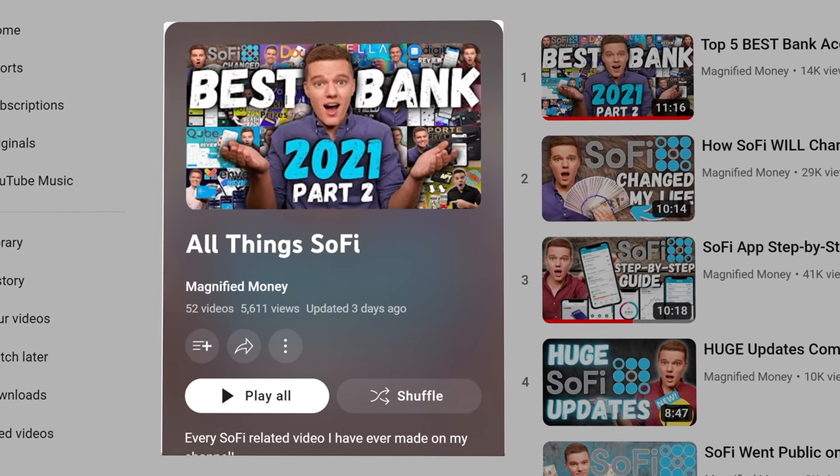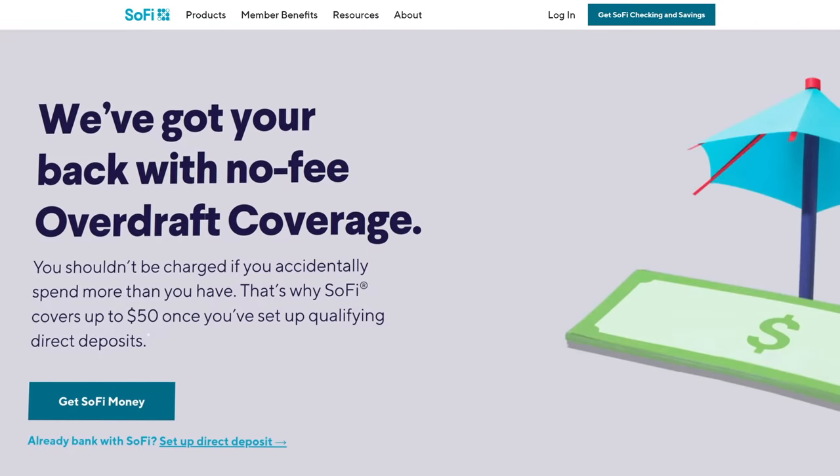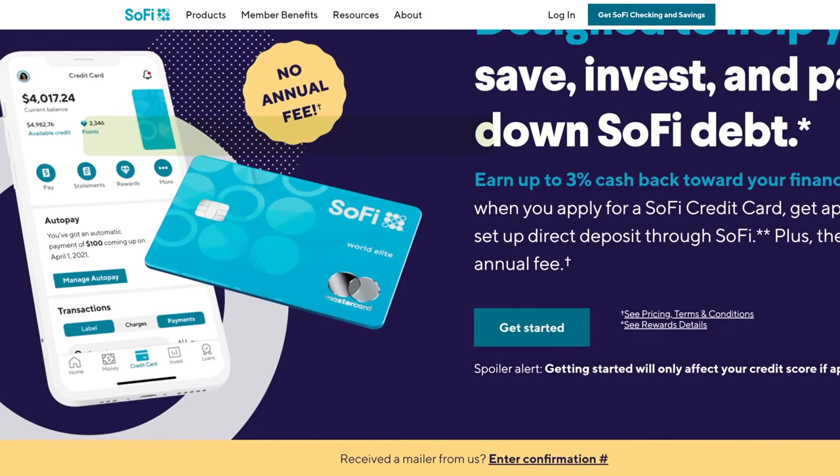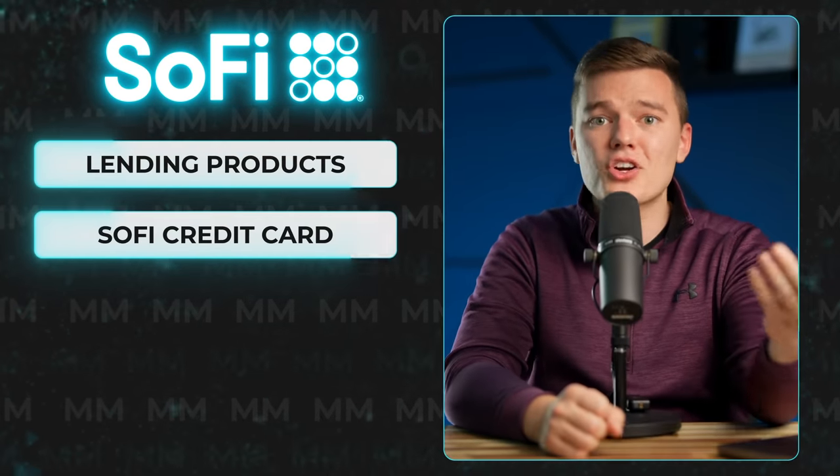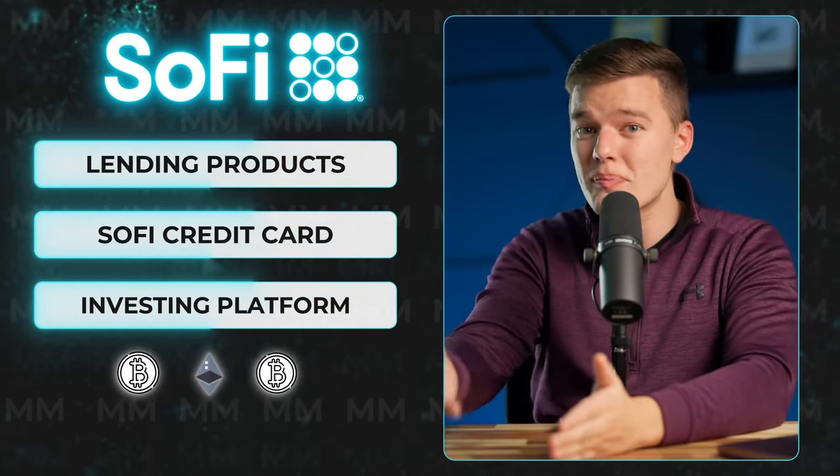Most of you have probably known what the number one product was going to be from the moment you clicked on this video. Number one for an all-around banking product in 2023, in my opinion, and the tool I will continue to be using in the new year, is of course SoFi. There's really not much to dislike about this platform: early paychecks, overdraft coverage, up to 15% cashback on your debit card purchases, automated savings tools, an integrated budgeting platform, an abundance of lending products, the SoFi credit card, their own investing platform including crypto investing, and the newly increased 3.25% APY on your savings account balance.